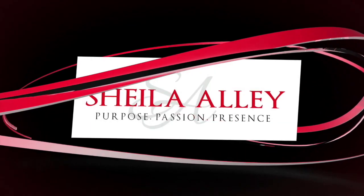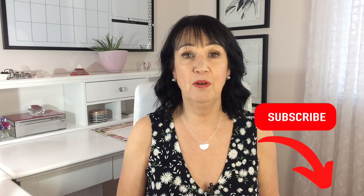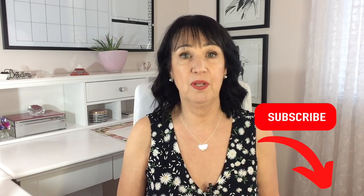Do you love to wear a dress? I'm Sheila. I'm a personal stylist and I help women find the best styles that suit their body shape, their coloring, and their personality so they can dress well with ease. For the best style tips, hit the subscribe button and ring the bell and you'll be notified every Tuesday when I upload a new video.